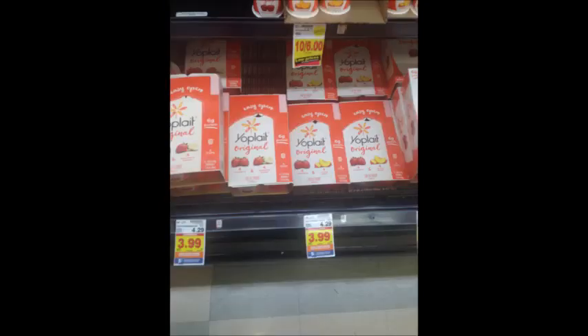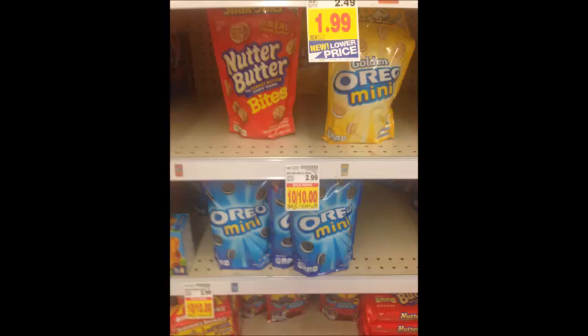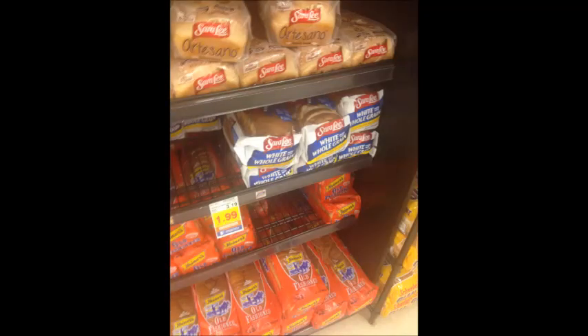Yoplait multi-pack yogurts are $3.99. Use the $1 Kroger digital coupon, pay $2.99, then submit for the $1 Savings Star rebate, making your final price $1.99 for an eight-pack. Pepperidge Farm cookies are $2.99; use the $1 digital coupon and get each pack for $1.99. Nabisco snack sacks are ten for $10, which is an amazing price considering they retail for $2.99. Kroger brand cheese slices are $1.99; use the $1 digital coupon and get each pack for $0.99. Sara Lee bread is $1.49; use the 50-cent digital coupon and pay $0.99 per loaf.